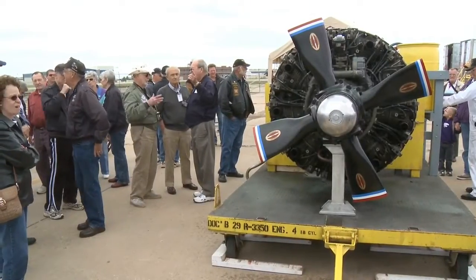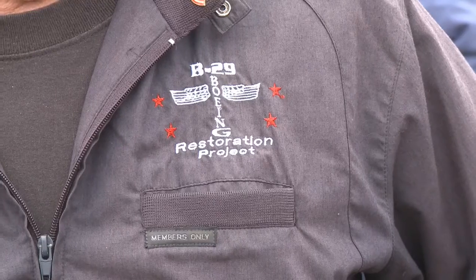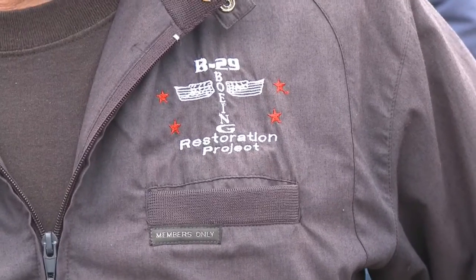This particular engine here is off a number four position, off the B-29 dock. This hasn't run for 53 years. We went up to Newton where we had them stored and brought it down here to try to see whether it would run.